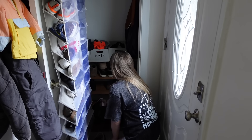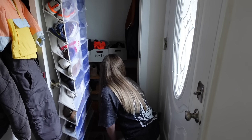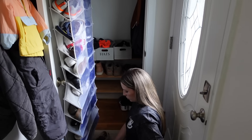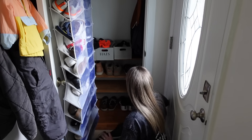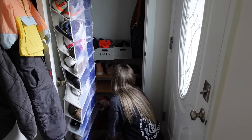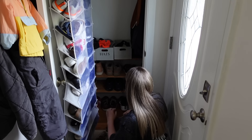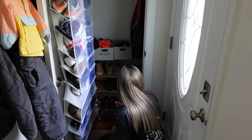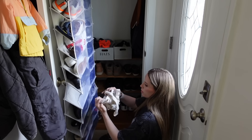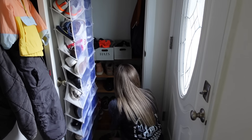One thing about my husband is that he is a shoe guy — not buying expensive sneakers, but he orders shoes on Amazon pretty frequently. We have lawn mowing shoes, work shoes, yard work shoes, gym shoes, house shoes, going out shoes, and slippers — just so many pairs. Whenever I go through this closet I don't want to get rid of his shoes without asking him, so I'm not getting rid of any of his today, although it could definitely use another declutter.